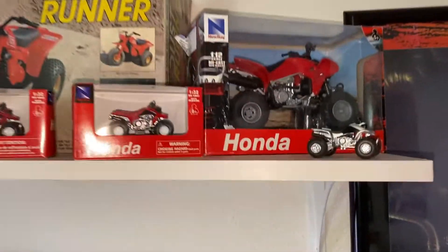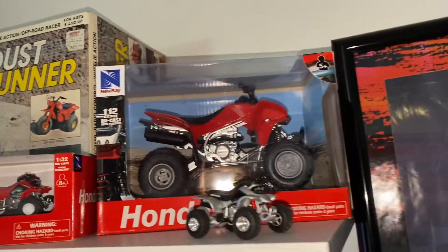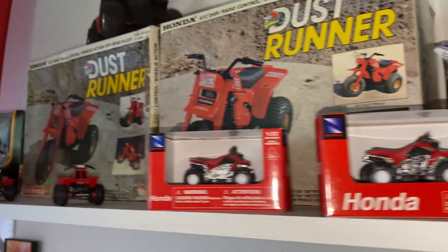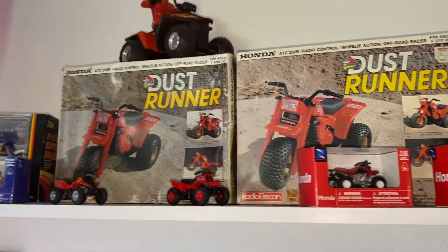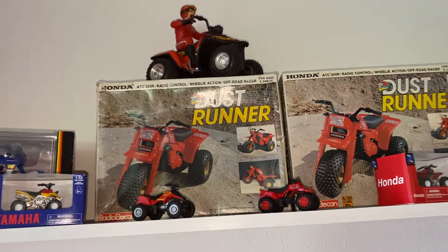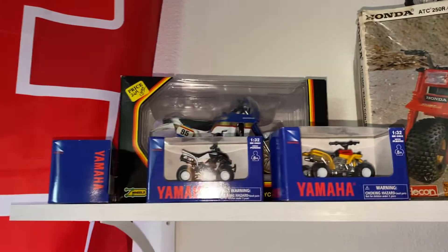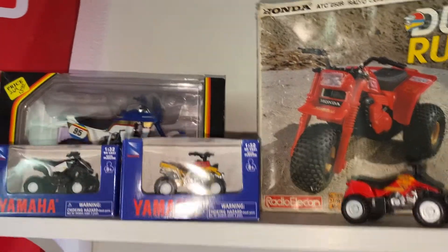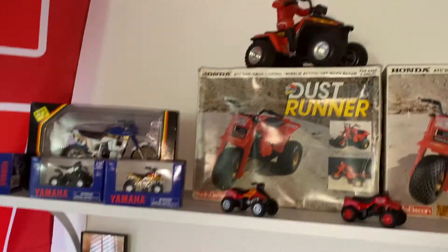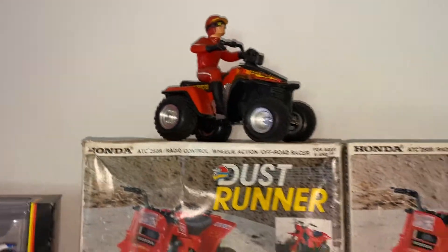Going top down, we have a tiny TRX, a 400EX, TRX 450R, and a couple more 400EXs — the small 1:32 die-casts. Some dust runners — those are vintage. As you see, the box conditions are very nice. Those haven't been made in many, many years. A lot of guys try to come across them. My wife found that beautiful enduro bike at a garage sale — I'm still not sure what it is. I have this nice die-cast, some sort of Suzuki, similar to a quad racer.